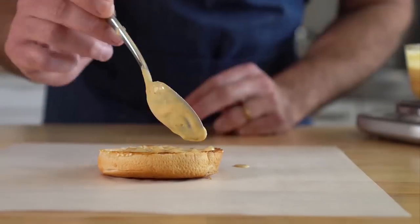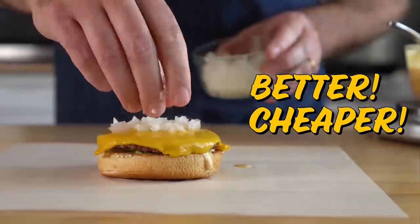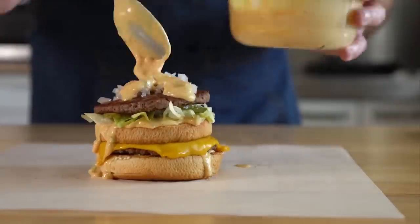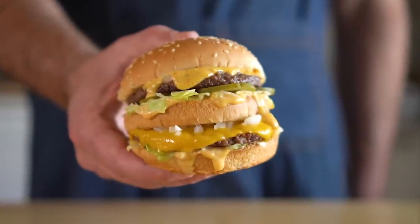Today, we're gonna see if I can make a McDonald's-style cheeseburger that's better, cheaper, and faster than the Golden Arches. And of course, we're gonna make it vegan, too. And spoiler alert, we're making a Big Mac as well.